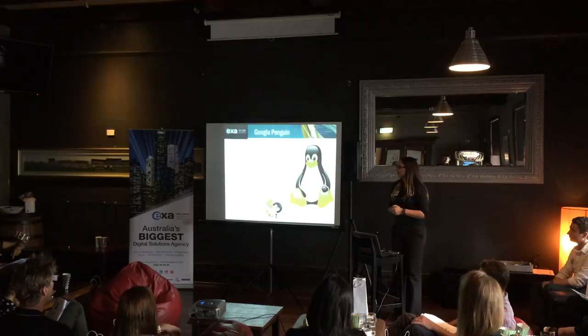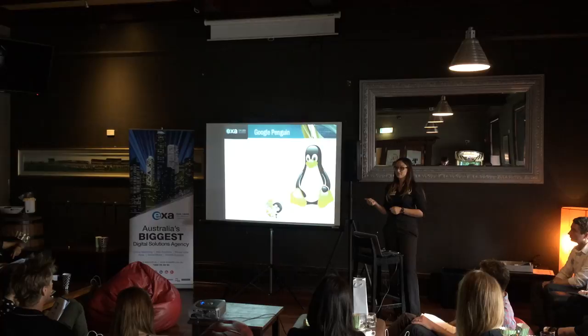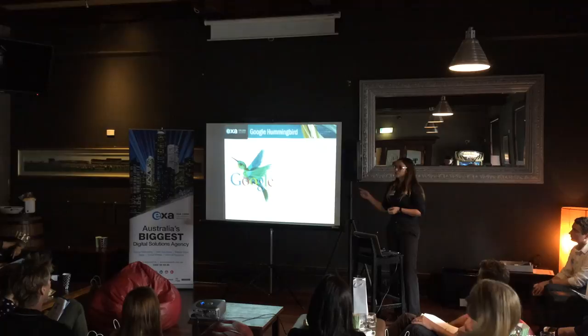Penguin is another really big algorithm change. Penguin focuses more on the links and the quality of the links coming to your website, and there's been a lot of revisions on Penguin. Penguin's one of the tricky ones because they really don't tell you what they're doing. Suddenly you notice your website's not ranking as well and there's all these factors you need to try and work out to fix it and get it back up again.